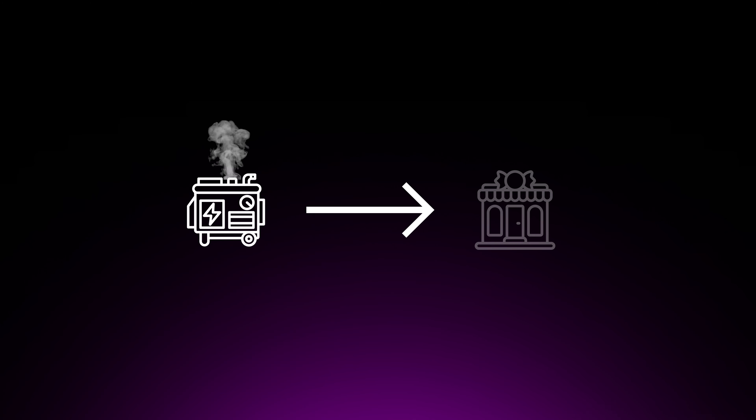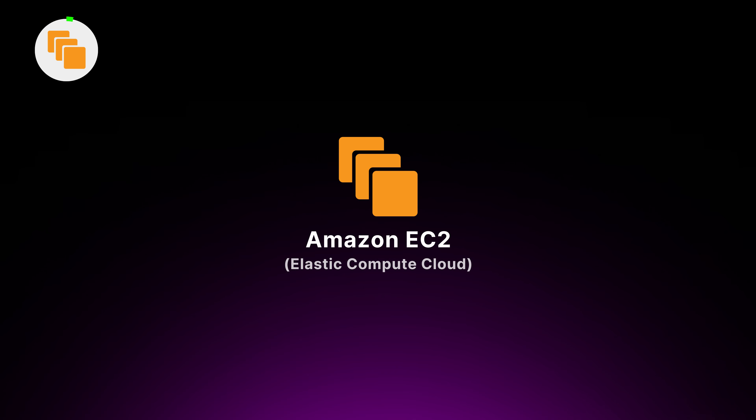Now let's dive into the core AWS services, starting with the compute category. These services are like the power generators of your candy store, providing the necessary resources to run your applications. First up, we have Amazon EC2, or Elastic Compute Cloud. It's like having a fleet of virtual machines at your command, ready to crunch numbers and serve your applications.